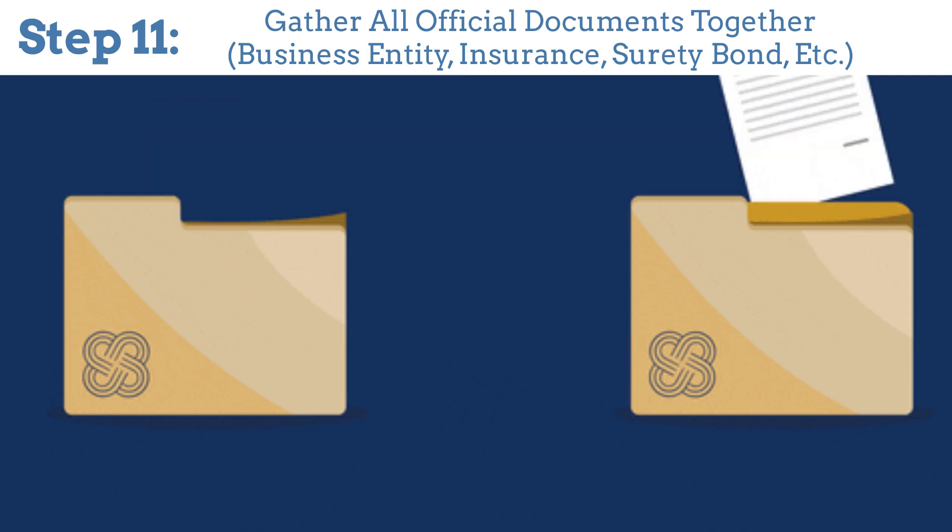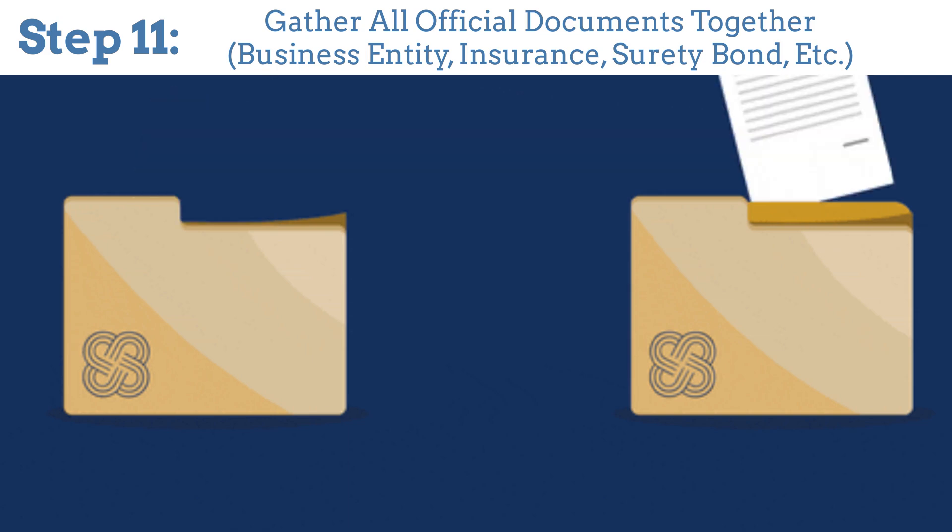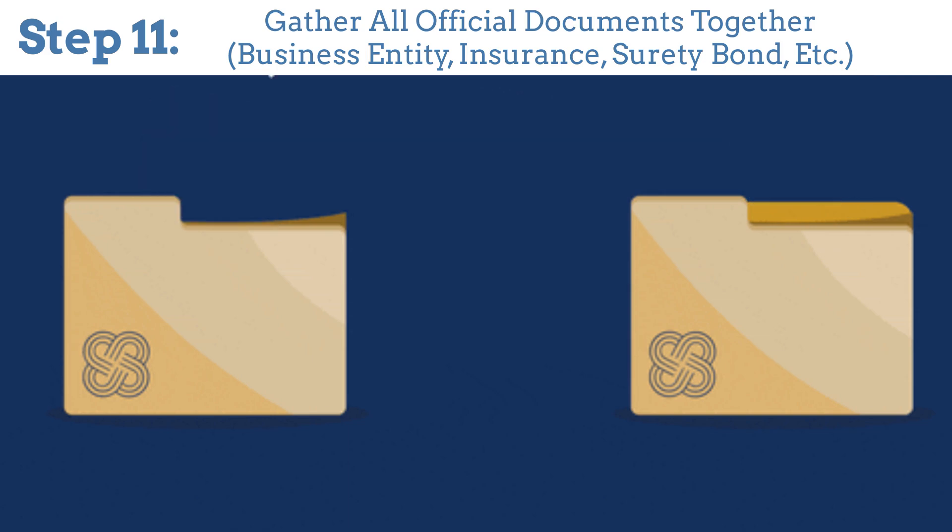Step 11: Gather all official documents together. This includes your business entity paperwork, insurance, surety bond, and more.